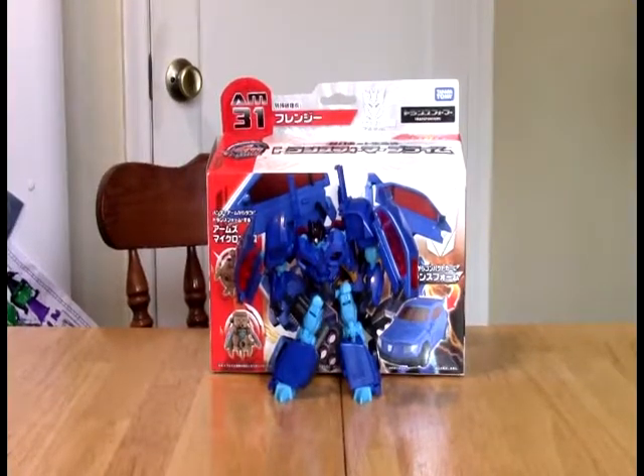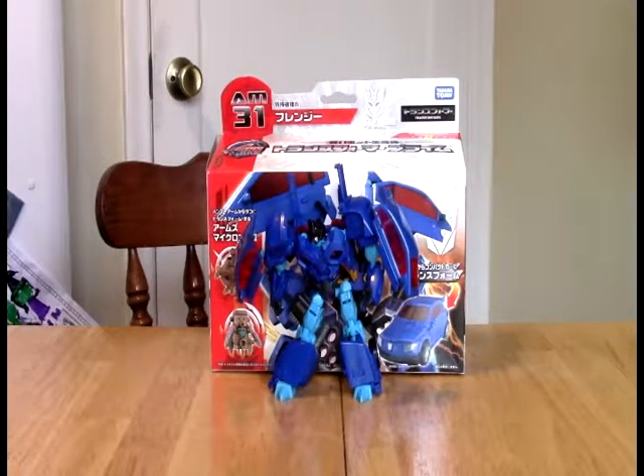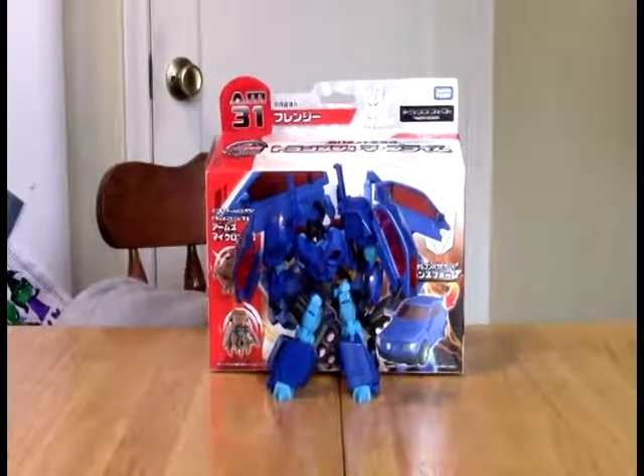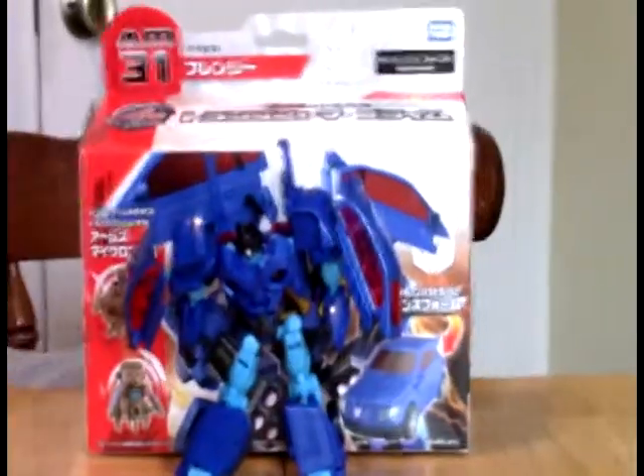Hello out there YouTube. Welcome to the OK Go To Read channel. Today we have sort of a mystery for you. A lot of you guys know that Frenzy was small enough, most of the time, to fit inside the Gorilla Barricade. But here he is - this is the Prime Takara Tomy Frenzy.